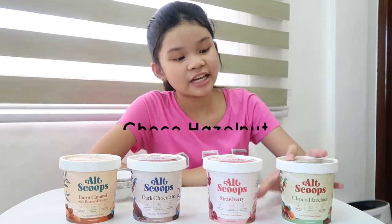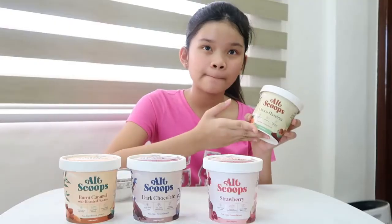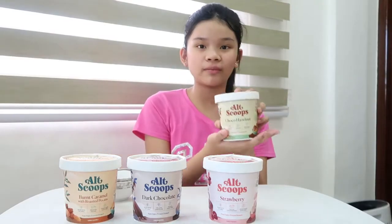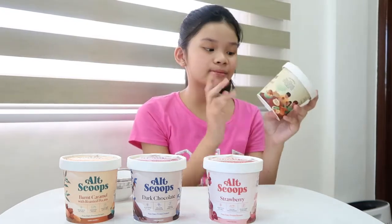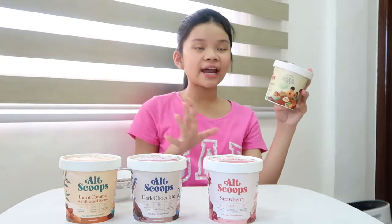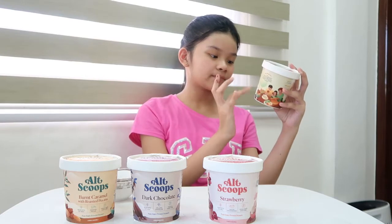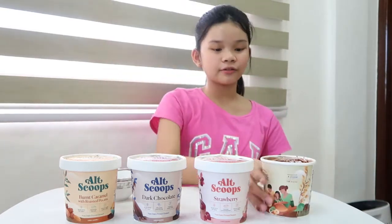I really want to taste test this choco hazelnut ice cream first because I have a feeling this would taste like Nutella. But I'm not really sure how it would taste like because it's dairy-free and they used oat milk. It says here it's made out of oat milk, and it's vegan, dairy, and soy-free. I'm scared but excited at the same time. It's kind of melted because these were out for like 20 minutes while I was setting up the camera angle.